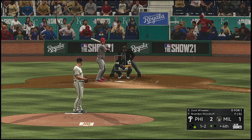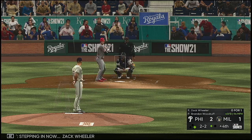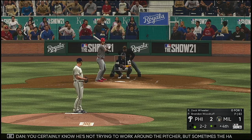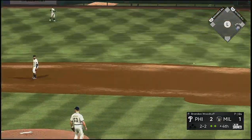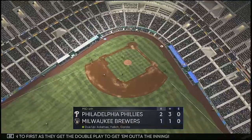Stepping in now: Zach Wheeler. The fastball got away from him there — ball two. You certainly know he's not trying to work around the pitcher. Sometimes the hardest thing to do is to throw a strike to a guy that you know won't swing. On to first as they get the double play to get him out of the inning.